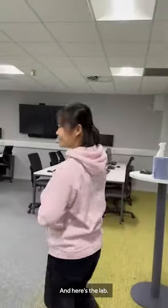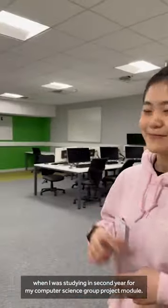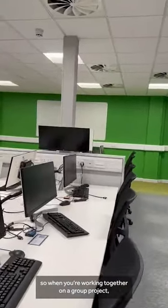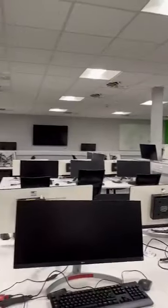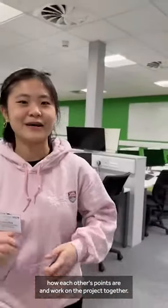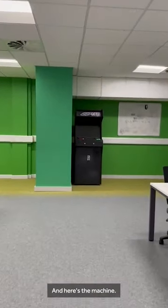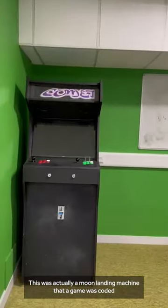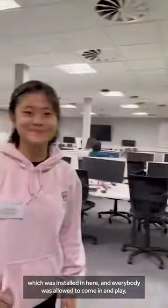Here's the next lab. This is the lab I used in second year for my computer science group project module. As you can see, there are screens over there, so when you're working together on a group project you can share your screen with your group mates, making it much easier to understand each other's points and collaborate. And here's the machine — this was actually a moon landing game coded by first-year students as their final coursework, which was installed in here.